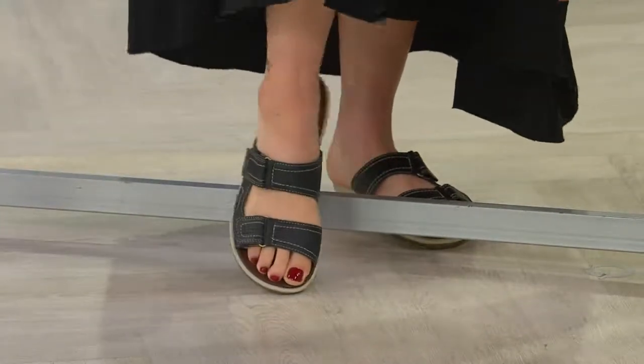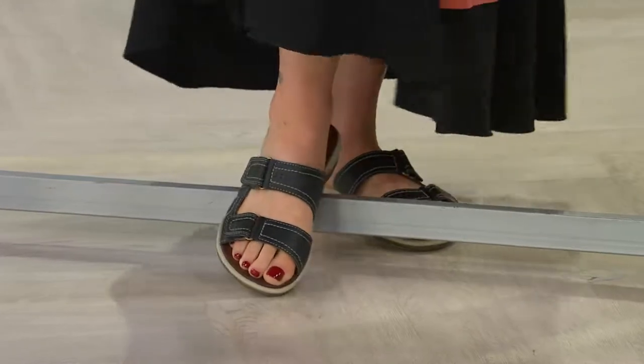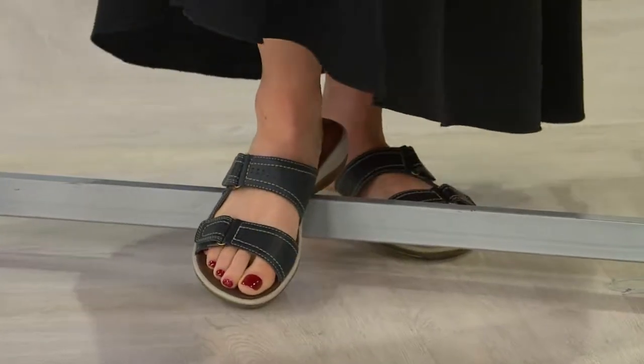I've worn them in the sand, in the water, on the airplane. I couldn't take them off my feet. You're looking at them on Sheila, you looked at them on Amy, and you're thinking what a gorgeous leather sandal. Wait till you see this.